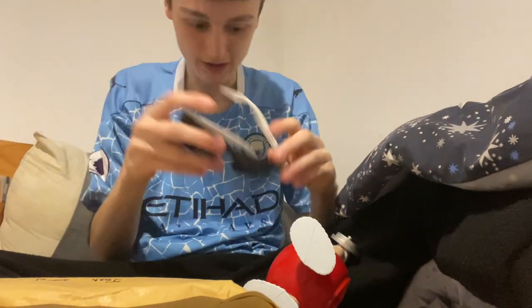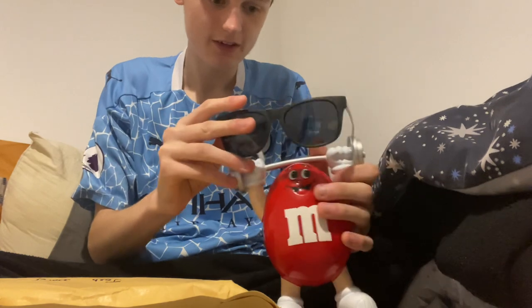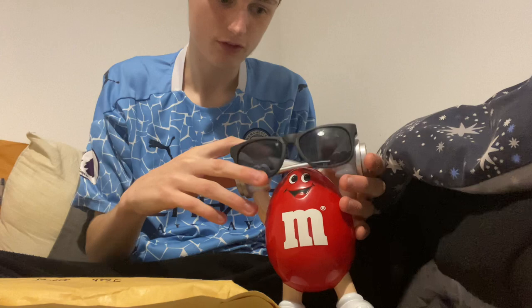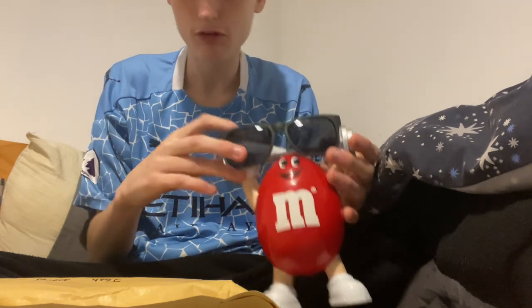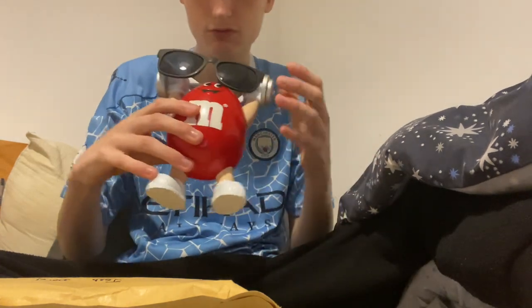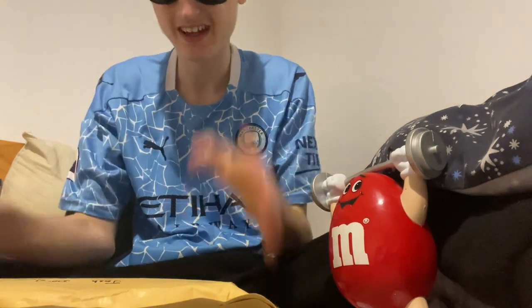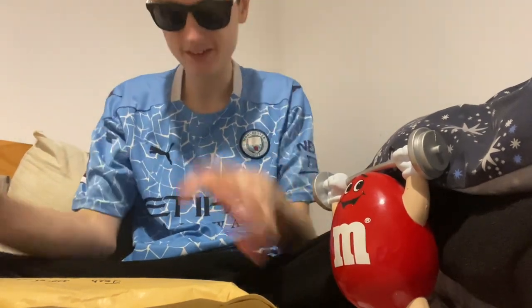Every unboxing, the two sunnies come on — because why not. They will be resting on M&M, the red one. So they will be sitting on him when they work out, and he will be joining us for every unboxing. Now it's two-y sunnies on.